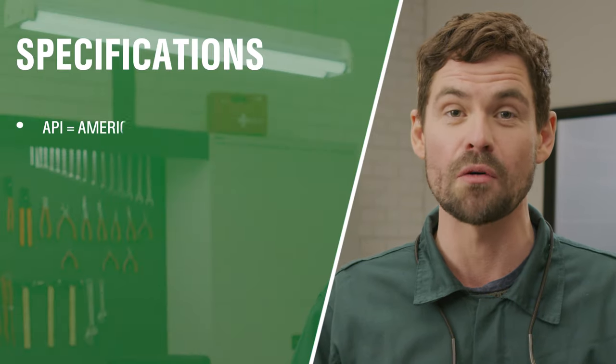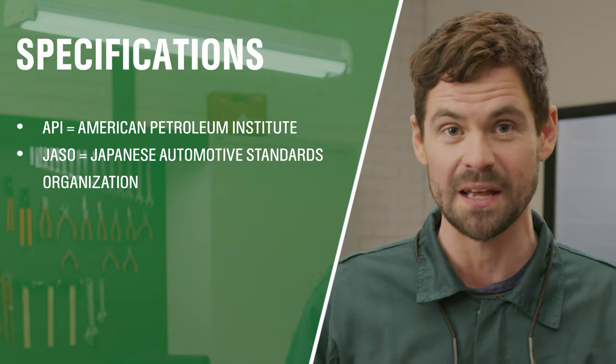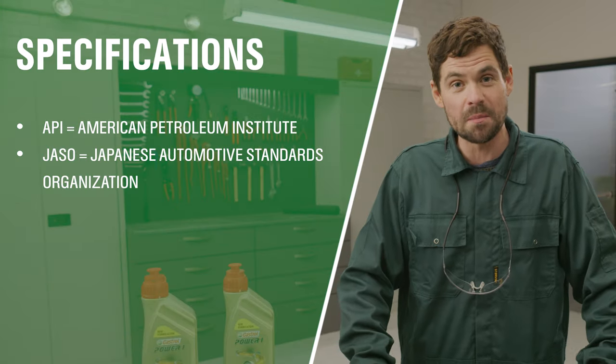The product range is available in different viscosities so you can always find the exact right one for your motorcycle, and of course the Power One range has all the right specifications like the right API and JASO specs. If you want to know more about what these numbers mean, check out our video explaining engine oil by clicking on the iCard in the top right corner.